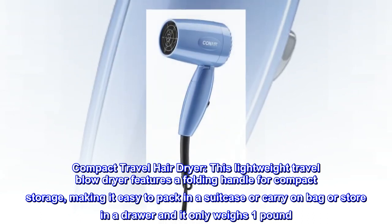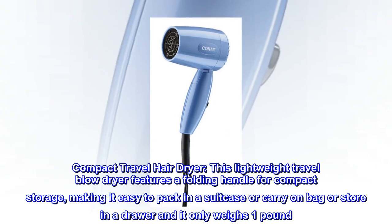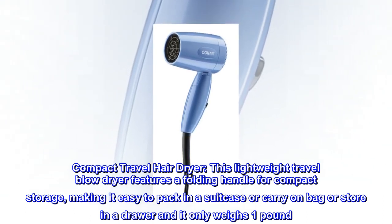Compact Travel Hair Dryer. This lightweight travel blow dryer features a folding handle for compact storage, making it easy to pack in a suitcase or carry-on bag or store in a drawer, and it only weighs one pound.